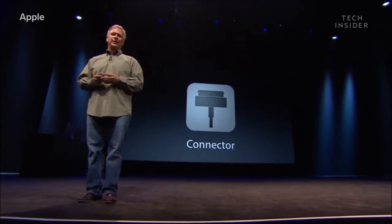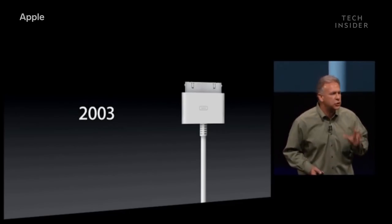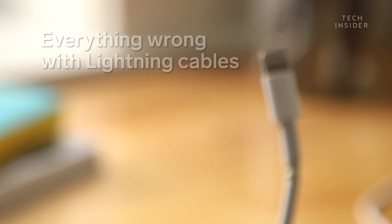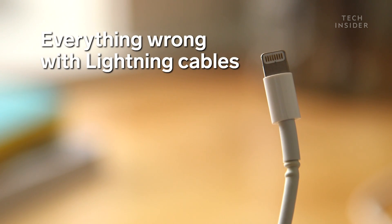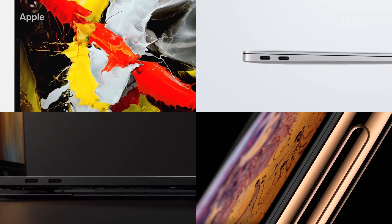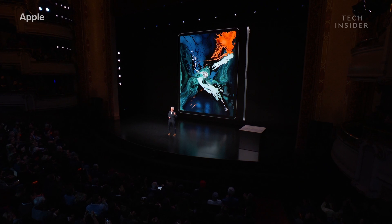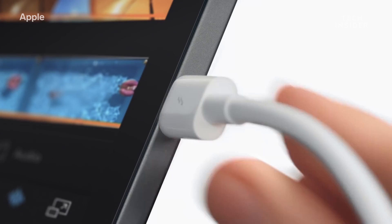When Apple introduced the lightning connector, Phil Schiller said, "So much has changed since we first created that 30-pin connector." Now the same is true of lightning. Apple's connectors have become fragmented. In 2018, it unveiled the new iPad Pro with a USB-C port instead of lightning.